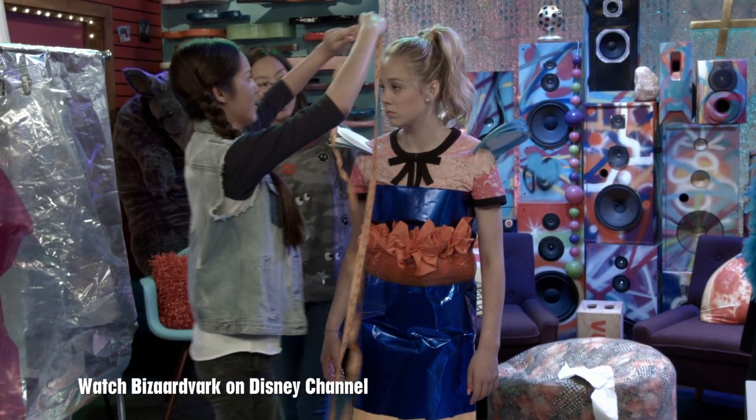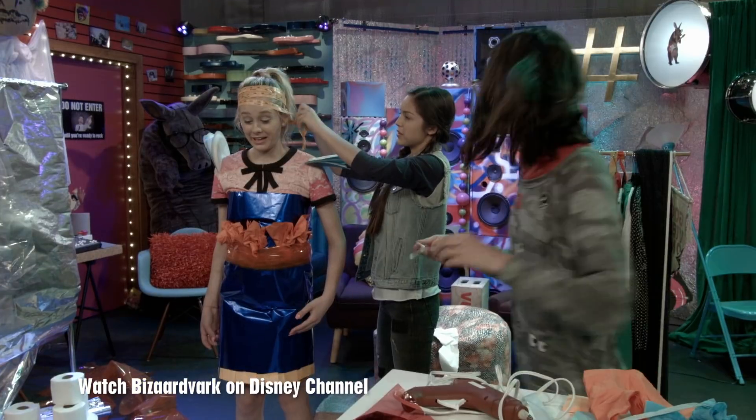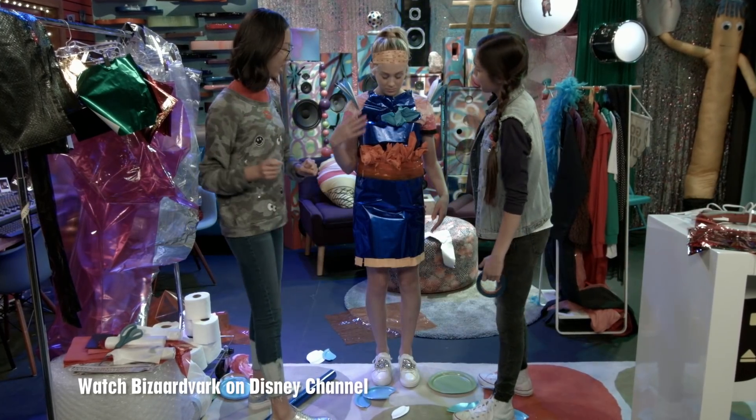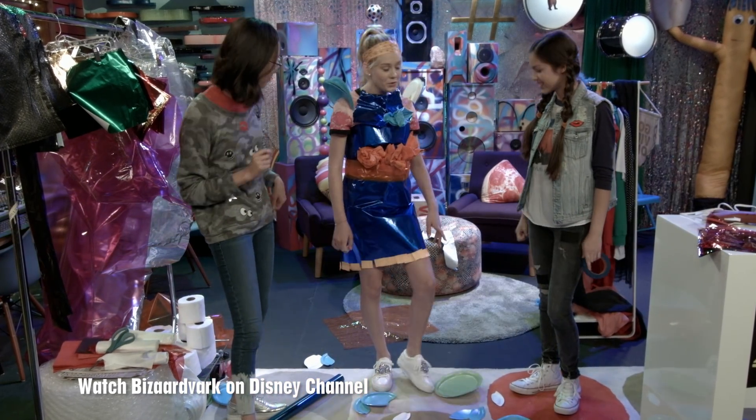What if we do a little hat accessory? Would you wear this every day? I would totally wear this every day. And... done. Voila, we've done it. I think you look gorgeous. I feel gorgeous.